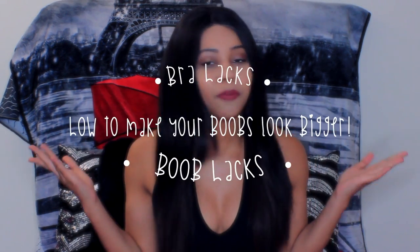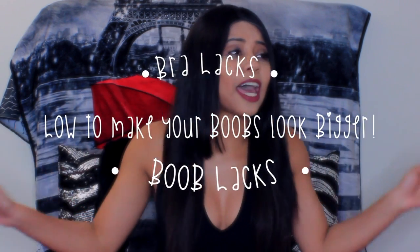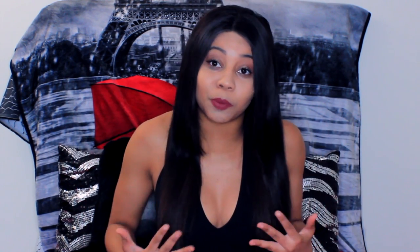Hey guys, it's Morgan Ian and I'm back with another video. This time it's a how-to make your boobs look bigger — bra life hacks, boob life hacks — just to help the small boobs, or if you have large boobs and still want to make them look bigger, these are the life hacks for you. They are simple and easy, so you don't have to get plastic surgeries. Y'all feel me? Cause I feel me.